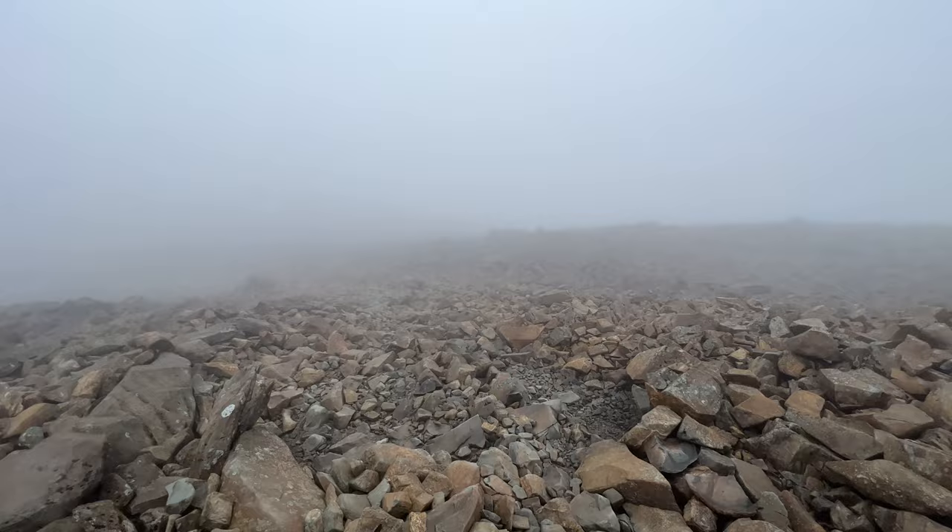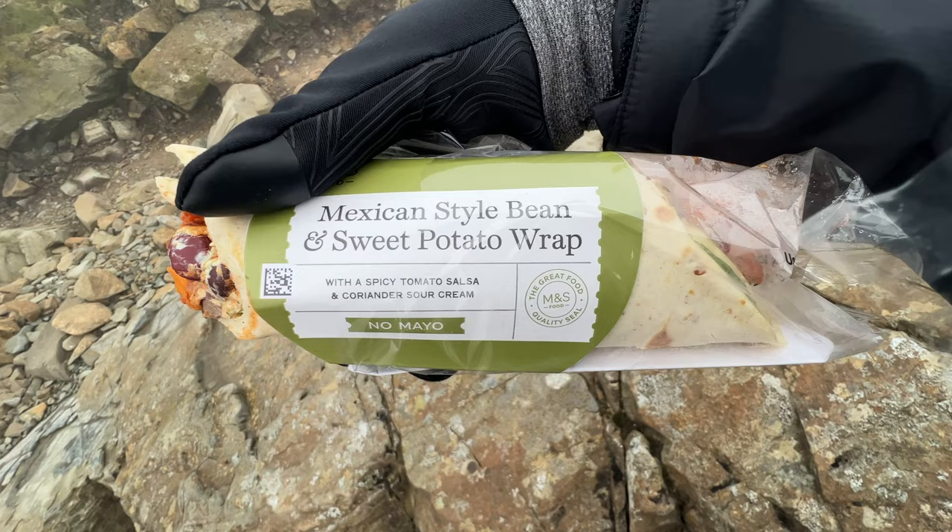We made it to the summit! It was pretty windy, but the wind has just died down. Now it's the same route back down to the car — hopefully we'll get some views when we get out of the cloud. Quick lunch stop. Cheers, Reg! M&S does really good food — a Mexican-style bean and sweet potato wrap. Delicious.